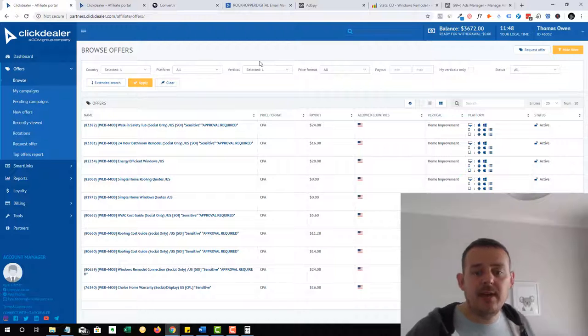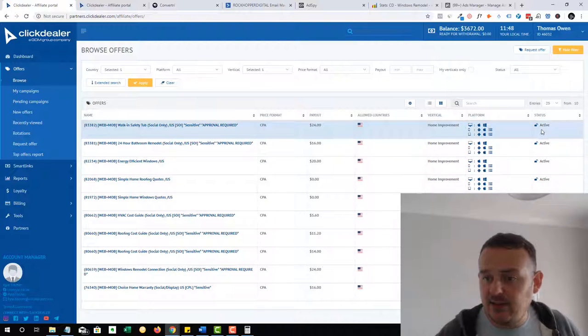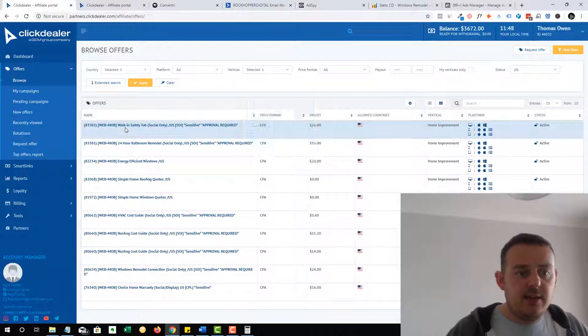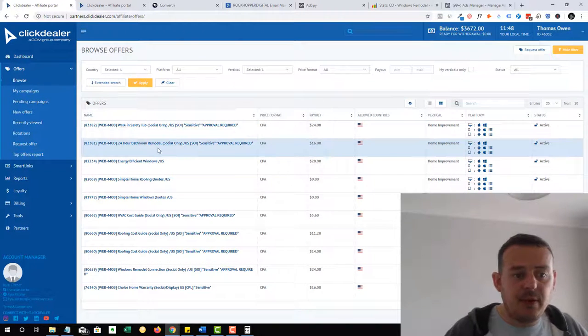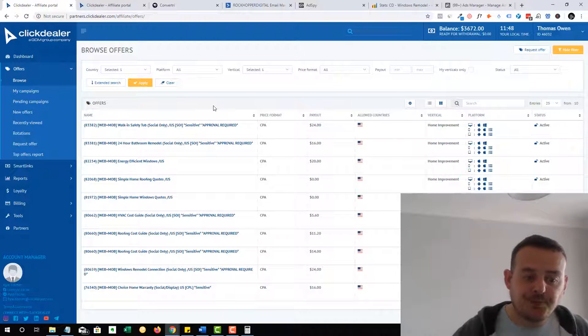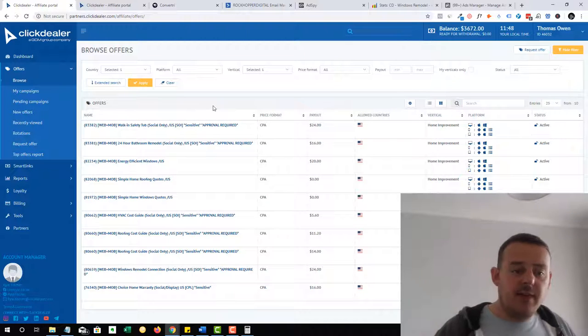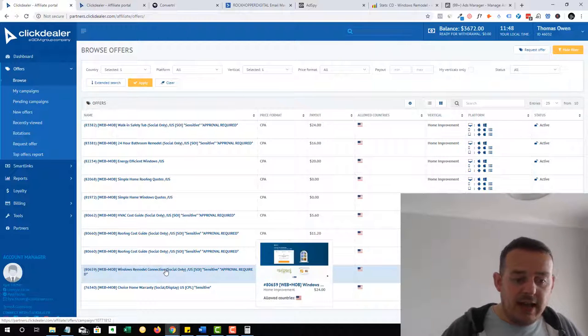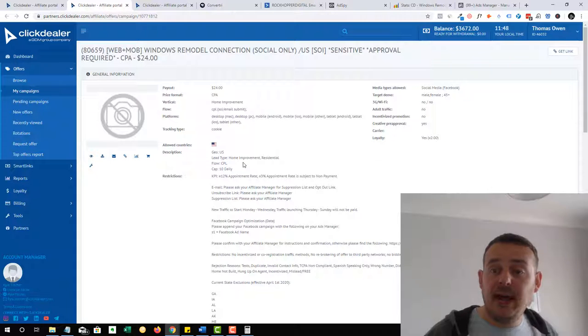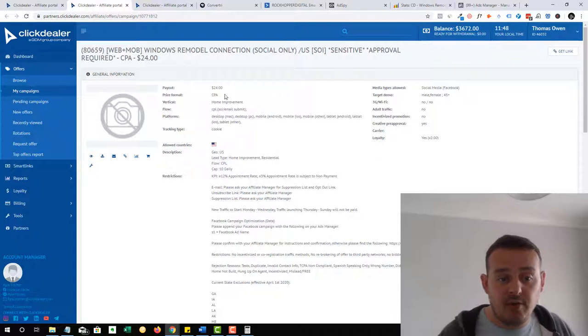Here are our home improvement campaigns, and you can see I've got 'active' next to all of these — I'm approved for all of them. I'm going to start a campaign for the walking safety tubs and the bathroom remodels, hopefully today or maybe tomorrow. But you can see all of these that you can go through. Here's our windows one — I select that and it opens up.